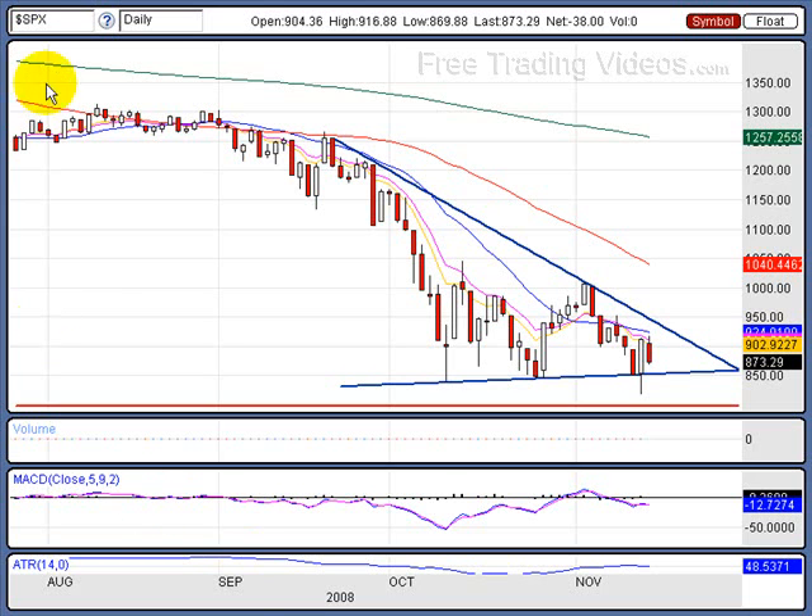This is the S&P looking at a daily. Today we had a sell-off down 338 points on the Dow. The Dow was down almost 4%, the NASDAQ was down 5%. The Russell's was down 7%. The S&P and the Dow are down about 4%.